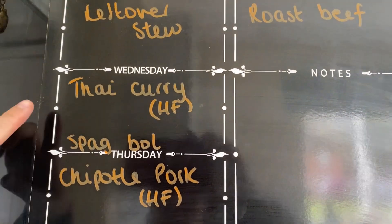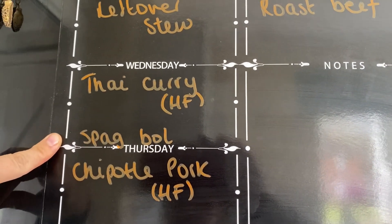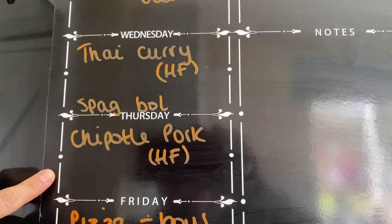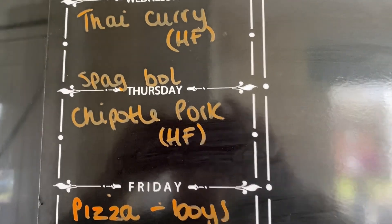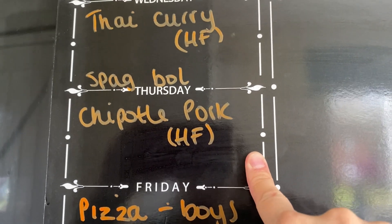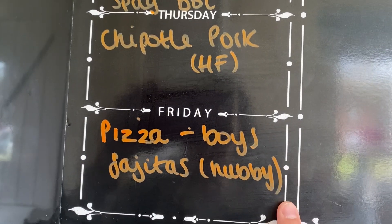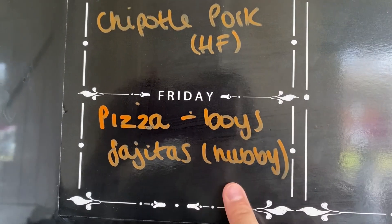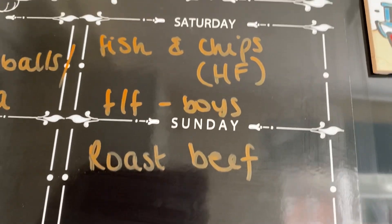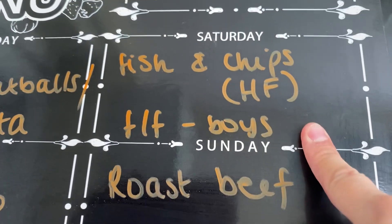Here's our meal plan. Wednesday: Thai curry from HelloFresh for the adults, and spaghetti bolognese — which I batch cooked — for the boys. Thursday: chipotle pork from HelloFresh for the adults; the boys will have something quick as they eat lots of snacks at swimming. Friday: the boys are having pizza, my husband is having fajitas, and I'm out for dinner with friends. Saturday: fish and chips — my husband and I will have the HelloFresh sea bream, and the boys will have fish fingers.